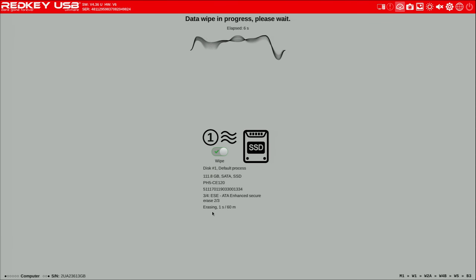It goes through a couple of little things right here. It tells us it's going to take 60 minutes — I don't think it's going to take that long, but we'll find out. So the wipe process has started and it says 60 minutes, but I don't think that's accurate. On this drive — a 120GB SSD — the times I've tested it in the past, it's taken about two minutes. We'll see how long this takes and I'll get back to you once it's finished.